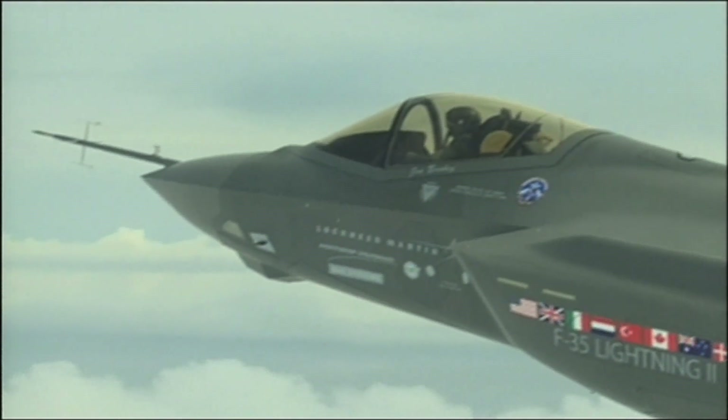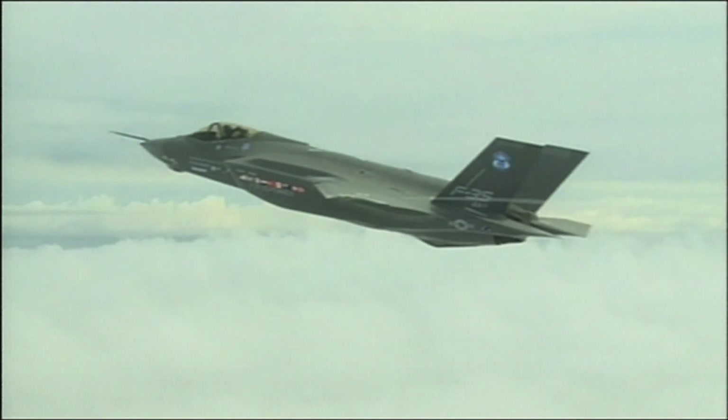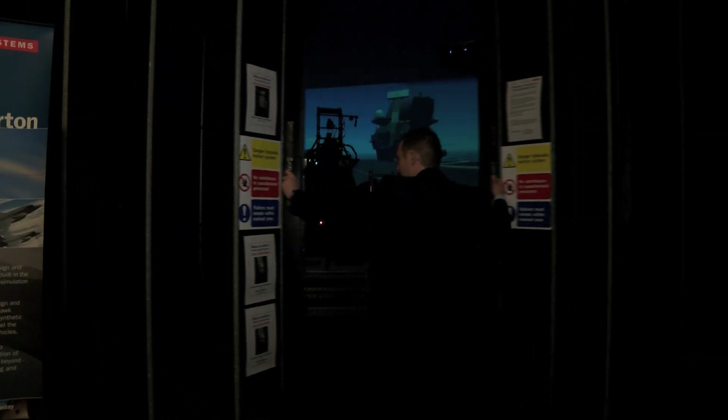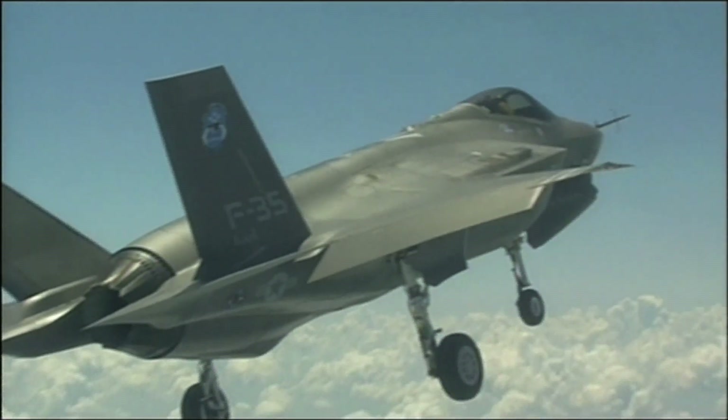The F-35 will be the most advanced fighter jet the British military has ever had and, apparently, one of the easiest to fly. The F-35, I would describe as the Nintendo generation, where you press a couple of buttons and the aircraft will do so much for you.